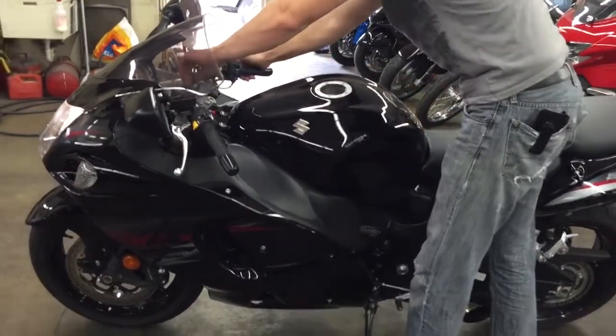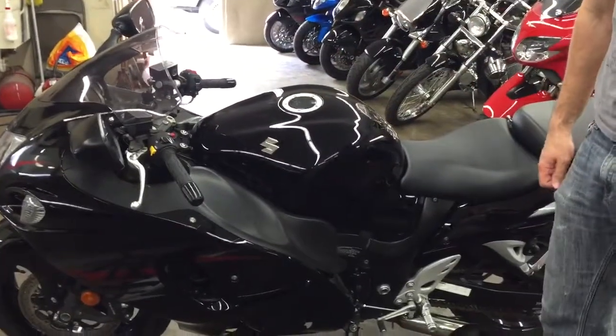Sounds good. The bike sounds good. I put about 40 miles on it — it runs like a champ.